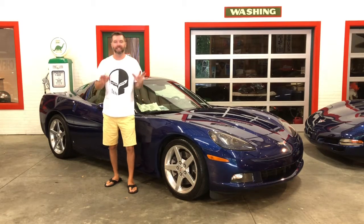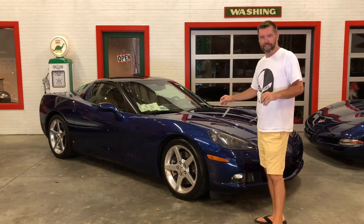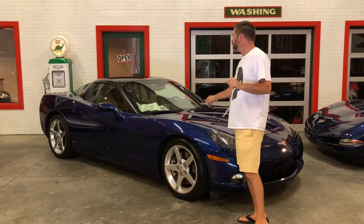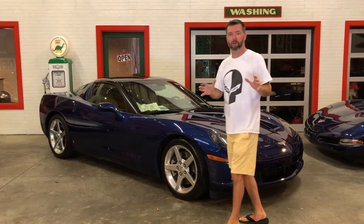Hey guys, Barry Vet City again. This time a beautiful 2006 Chevrolet Corvette that's slightly modded. It's Le Mans blue over a tan interior and loaded — everything you want. And on top of all that, it's a six-speed.